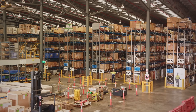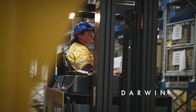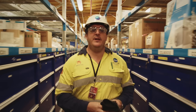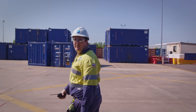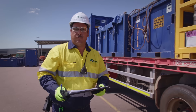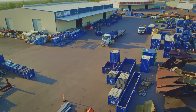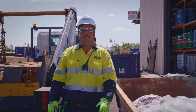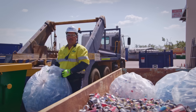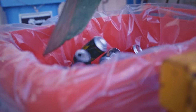And this is our supply base in Darwin. From safety equipment to electrical gear, anything that goes to Prelude comes through this supply base. We're getting ready for a load out right now. And everything that comes off the facility goes through us. All of Prelude's waste is transferred to us here in Darwin, where we recycle up to 70% of everything. Our job is to look after the environment for generations to come. And we're a 100% owned Indigenous company.